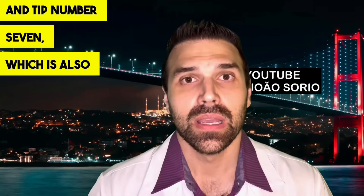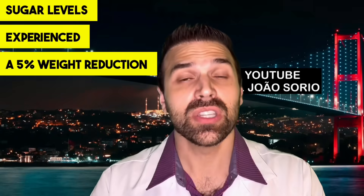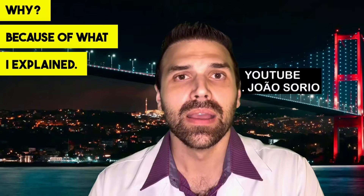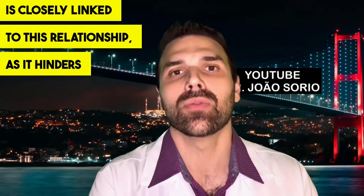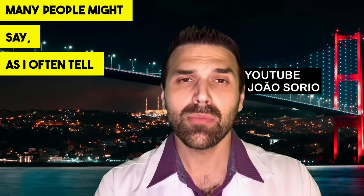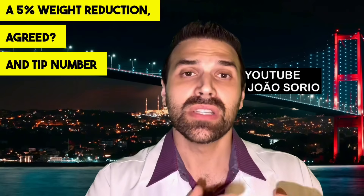Tip number seven will help your overall metabolism: weight control. Studies found that people with elevated blood sugar who achieved a 5% weight reduction already saw benefits in their blood sugar levels. This is because insulin resistance — the main cause — is closely linked to fatty tissue, which hinders insulin's proper function. Losing a little weight tends to improve this. If you're already thin, this tip doesn't apply — but many people will benefit from just a 5% weight reduction.